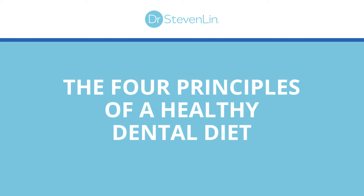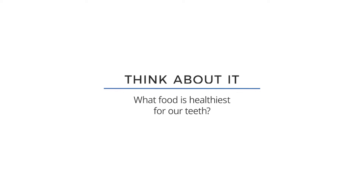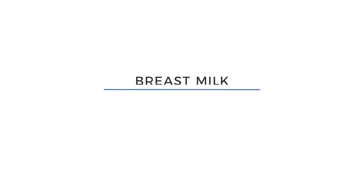We have a desperate need to reshape our notion of healthy eating. Dietary recommendations have never truly been designed to consider our dental health. So how can we use oral health as a way to model our nutritional intake? Well, why don't we work backwards? What food is the healthiest for our teeth? Well, it's breast milk. Breastfeeding gives us the perfect model to both understand and shape our diet for our dental health.